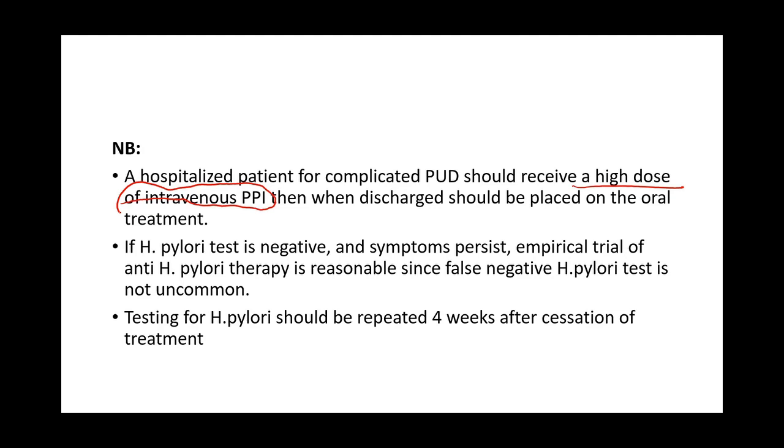If a patient has dyspeptic symptoms and presents with a negative H. pylori test, you still try empirical treatment for H. pylori because of the high rate of false-negative results. Even after treatment, testing for H. pylori should be repeated four weeks after cessation of treatment, because immediately after treatment you might still test positive. Delaying the test by four weeks confirms whether the causative bacteria has been eliminated.